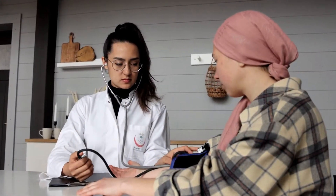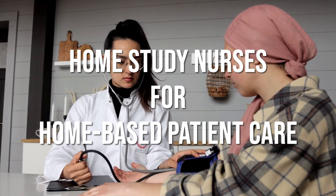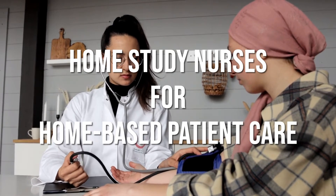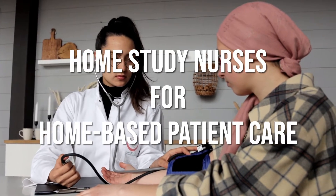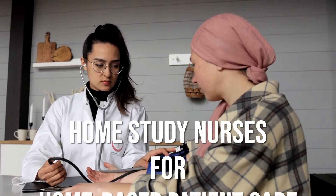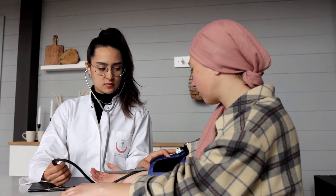To complete the out-of-clinic full implementation of decentralized clinical trials, Exome also offers a home-based study nurse service, with certified and qualified study-trained nurses who can perform at patients' homes those tasks traditionally done in a hospital setting, such as biological sampling.